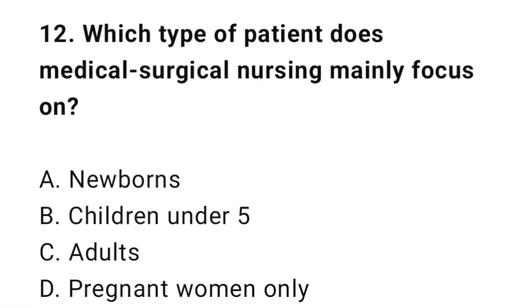Question 12: Which type of patient does medical surgical nursing mainly focus on? The correct answer is C: Adults.